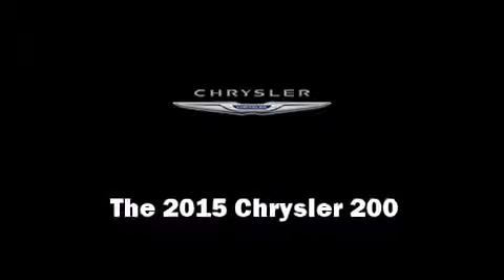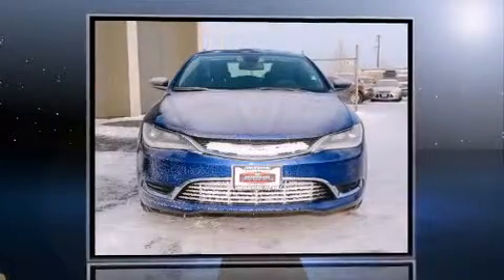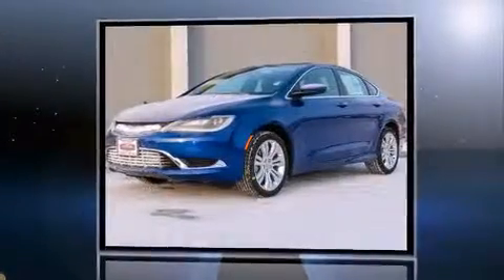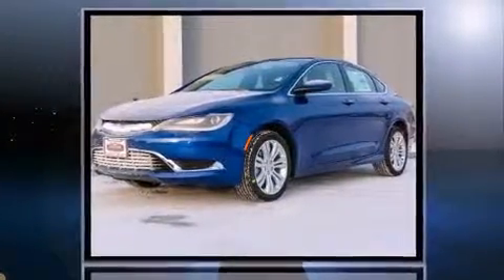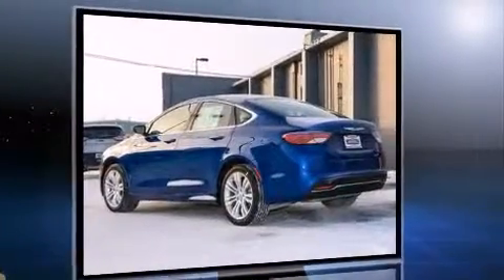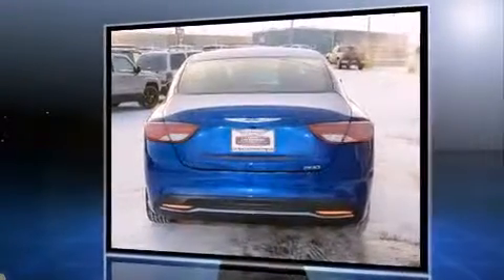The 2015 Chrysler 200. This four-door, five-passenger sedan offers the latest in technological innovation and style. Smooth gear shifts are achieved thanks to the efficient four-cylinder engine, and for added security, dynamic stability control supplements the drivetrain.